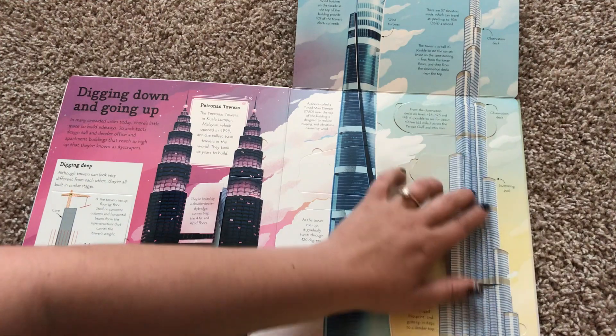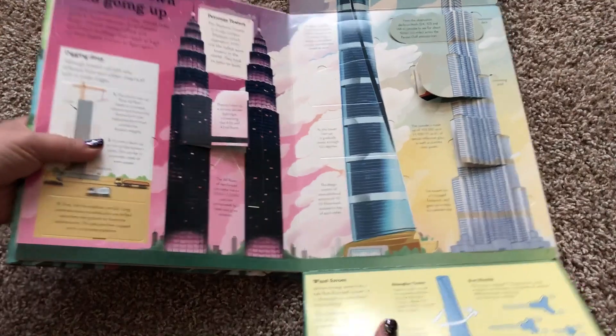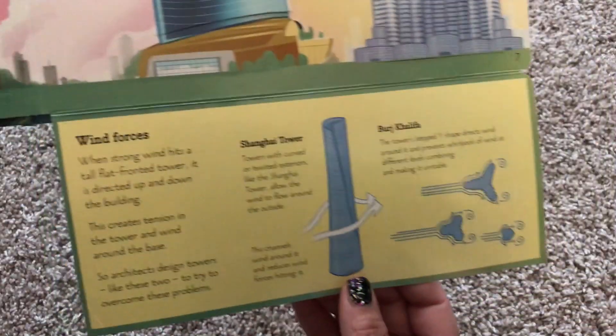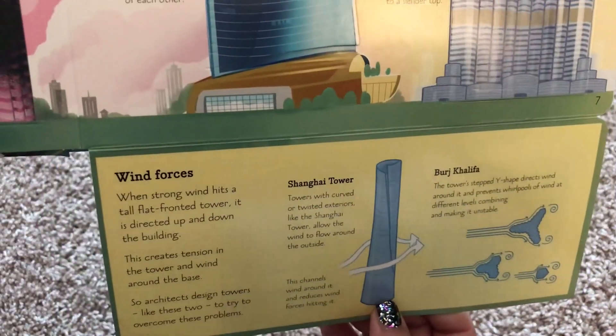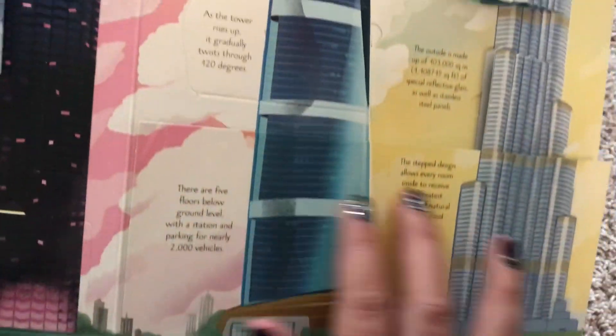There's also a swimming pool, which I have swum in before. It also talks about the wind forces — like why wouldn't these huge towers that are really skinny up top fall over? And it explains how the architects and the engineers built it.